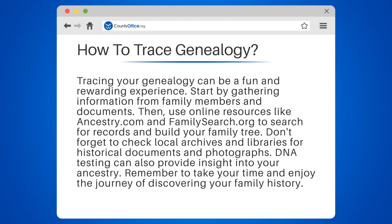Don't forget to check local archives and libraries for historical documents and photographs. DNA testing can also provide insight into your ancestry. Remember to take your time and enjoy the journey of discovering your family history.